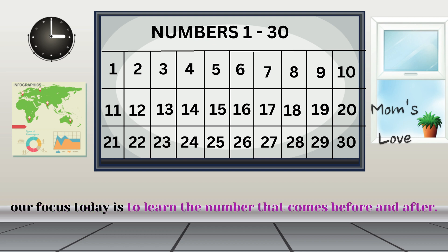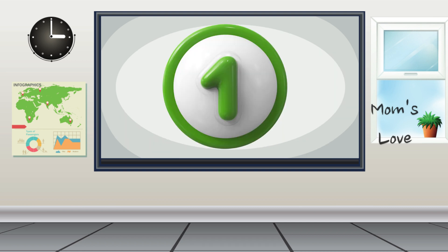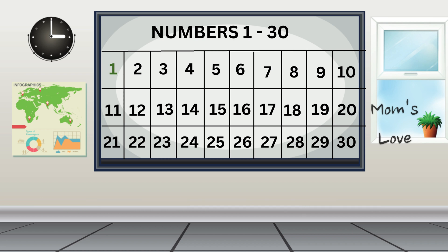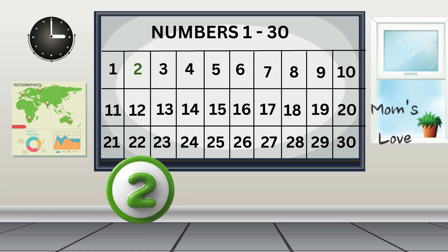Our focus today is to learn the number that comes before and after. Let's start with the very first number, which is 1. Can you guess what number comes just after 1? Let's check our number chart to help us find the number after 1. Can you see the number 1 in green color? What number comes after 1? It's 2! 2 comes after 1. Great job! Keep it up!